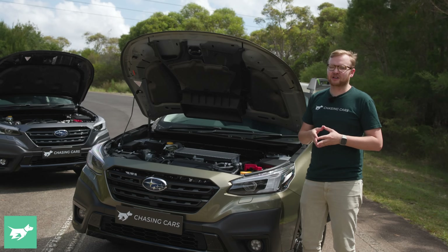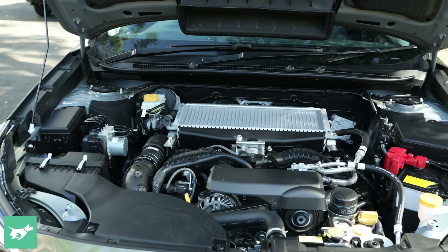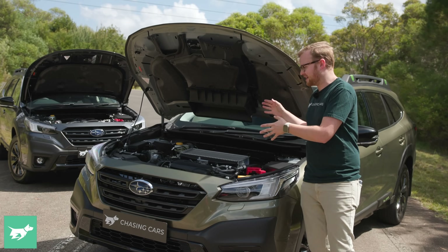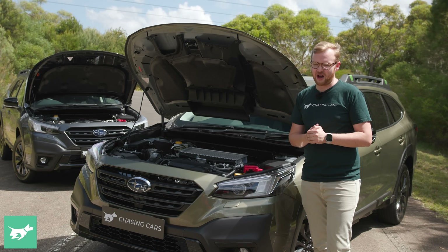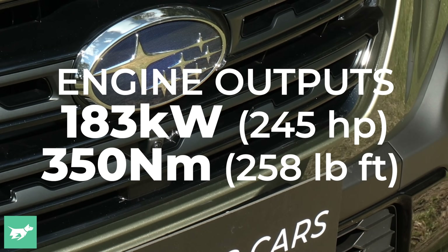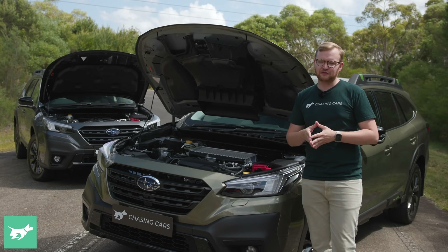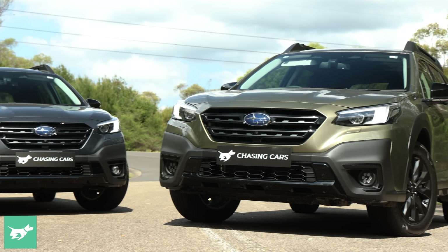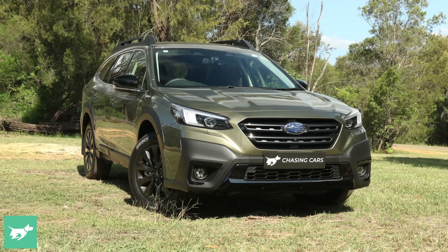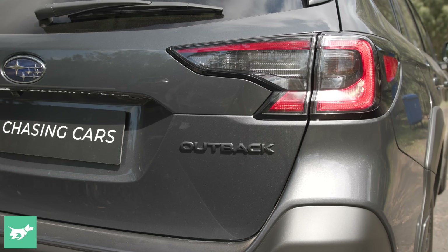And if you're an American wondering what is this guy talking about, because you've had the turbo Outback since this generation came out — well, lucky you — but we've only just gotten this motor because Japan never used to make the 2.4T version of the Outback. But here it is with 183 kilowatts of power and 350 newton meters of torque. Horsepower and pound feet are on the screen now if you prefer that.